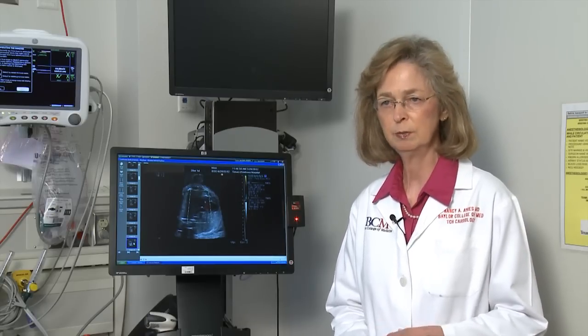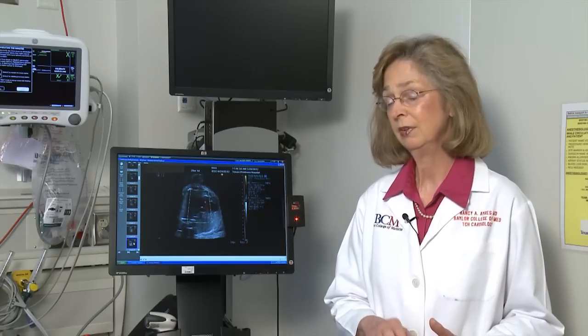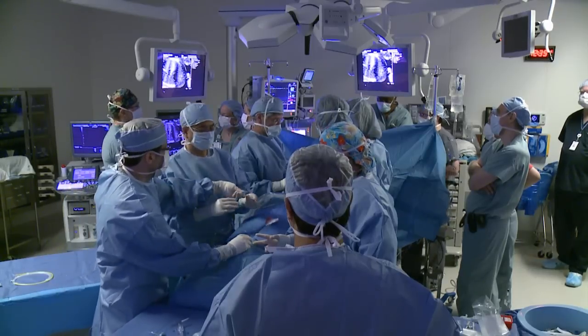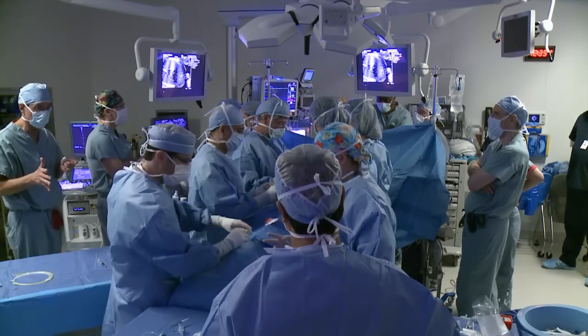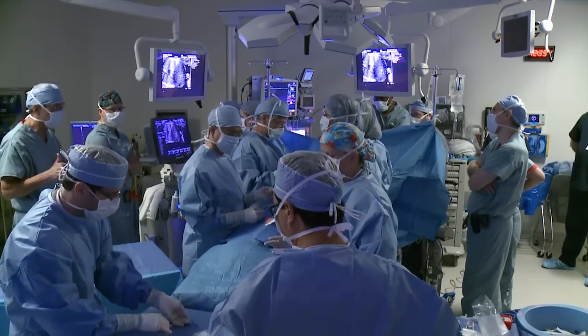We also have an interventional cath team led by Dr. Ng, who is experienced in performing these procedures in newborn babies. Combined with our surgery team and excellent imaging to diagnose congenital heart disease, this team works together to achieve the best outcomes. It truly is a multidisciplinary team approach here at Texas Children's Hospital.